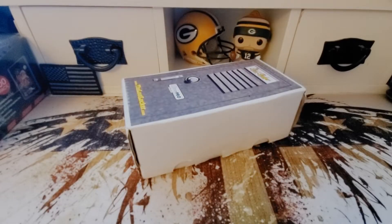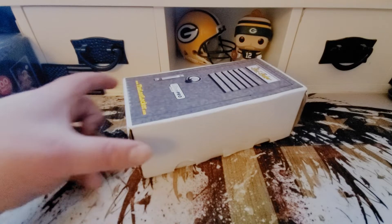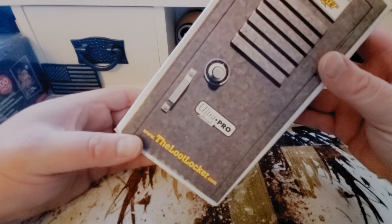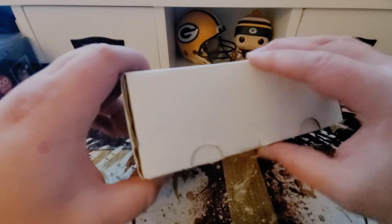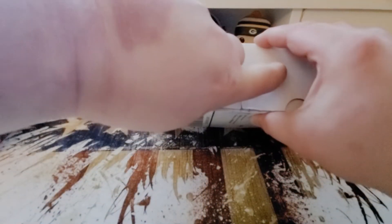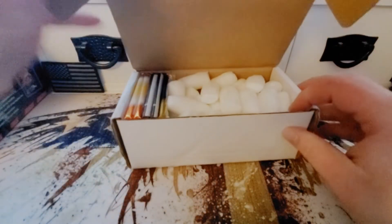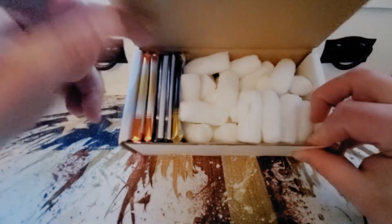Hey, what's going on everybody, Big Ten here again with another video. Today I am opening up a package from the Loot Locker — you can purchase one of these yourselves at thelootlocker.com. Inside we're gonna have football cards this month along with some other goodies if I read the website correctly. So go ahead and get this broken open — who needs a knife?